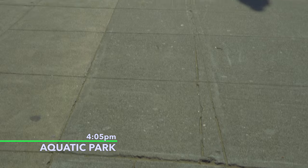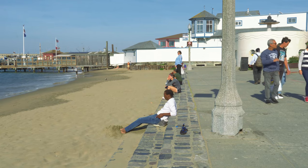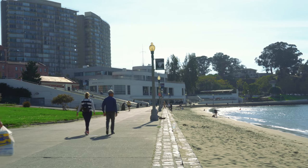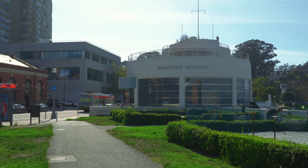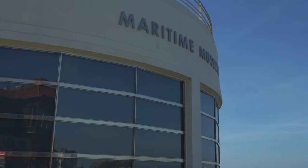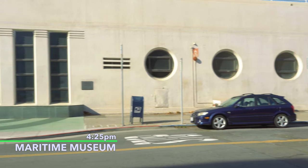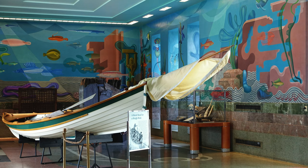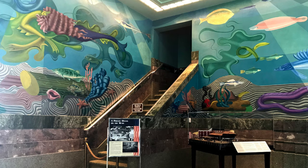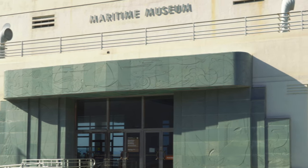We've arrived at Aquatic Park, which is part of the Maritime National Historic Park as well. This is a pretty local place — a lot of locals like to come walk, run, and many also swim in the bay. We are at the Maritime Museum, which is actually located inside a bathhouse built in the 1930s. The outside of the museum is decorated like a boat, and on the inside there are a lot of colorful murals that line the interior. Unfortunately, it's closed right now — it closes at four o'clock. With the Maritime Museum, we've pretty much reached the end of the trail.